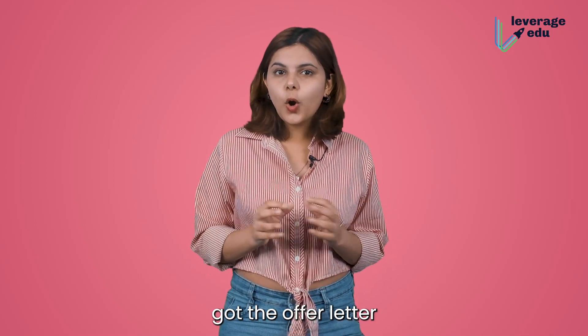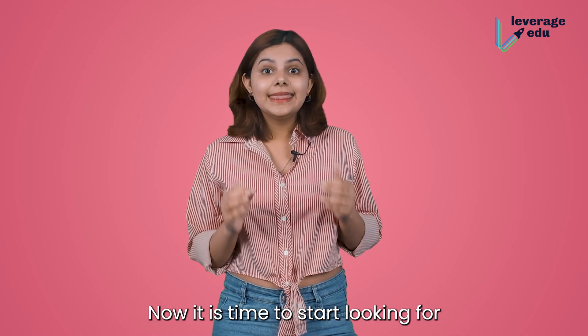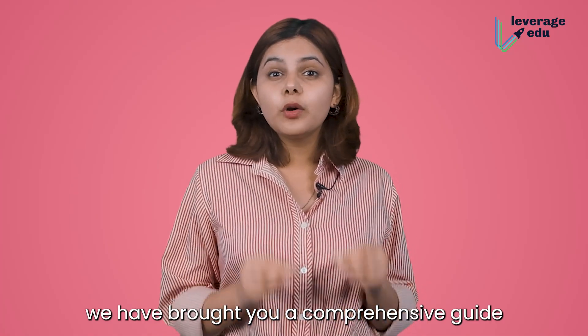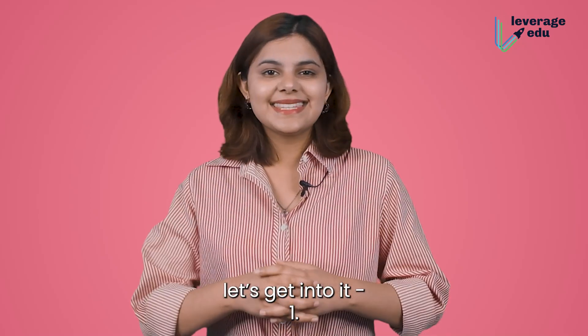Hi folks, so I heard you got the offer letter from your dream university in the UK. Now it is time to start looking for and deciding where you want to stay during your time abroad. Don't worry, we've brought your comprehensive guide on what to expect. Without further ado, let's get into it.